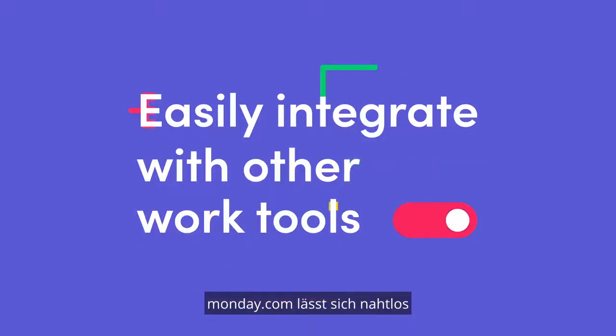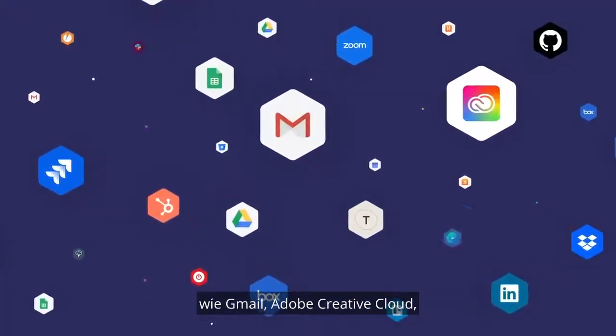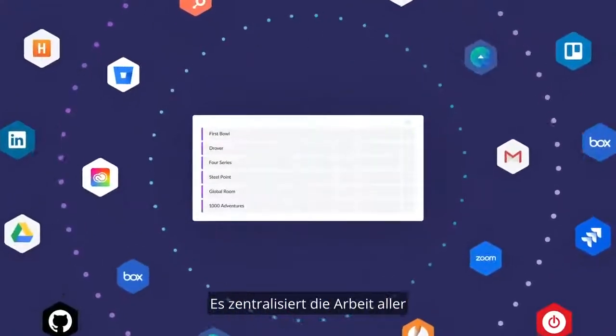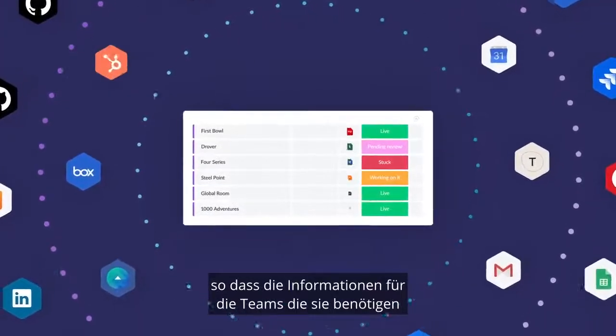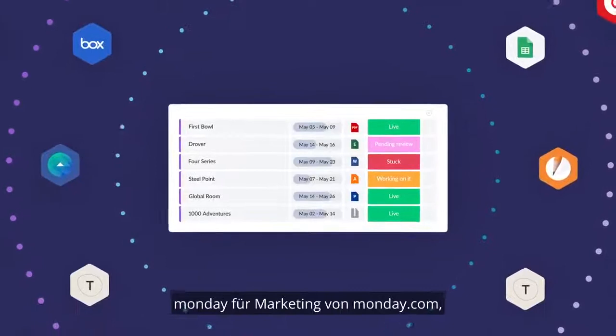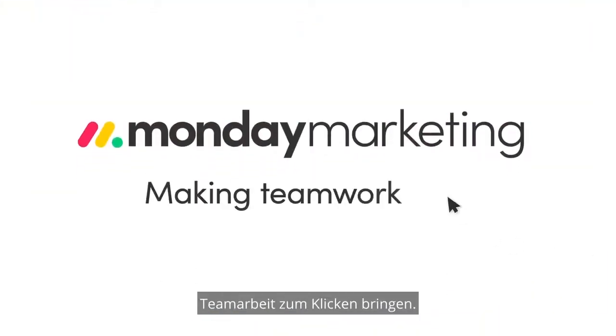Monday.com seamlessly integrates with all the tools you already use, like Gmail, Adobe Creative Cloud, Facebook Ads, messaging apps, and more. It centralizes everyone's work into one shared workspace, allowing information to be easily accessible to the teams that need it. Break those information silos so you and your team can work better together. Monday Marketing by Monday.com — making teamwork click.